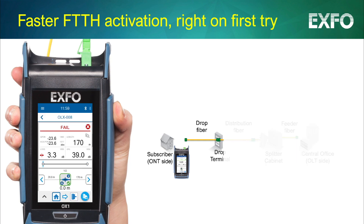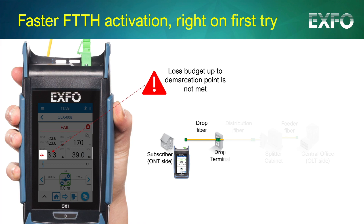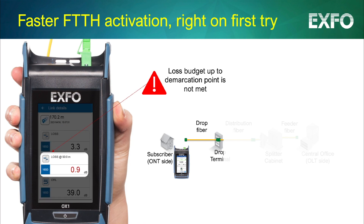Optical Explorer also confirms if the installed drop section meets the loss budget or not. This ensures full control and accountability for the various crews working on the network.